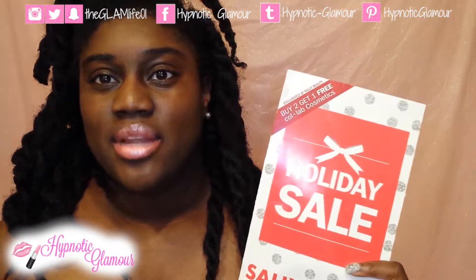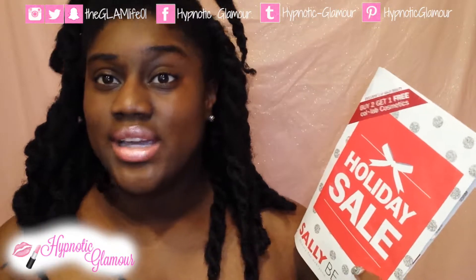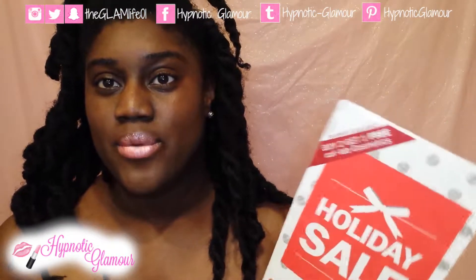Hi everyone, welcome back to The Glam Life. In today's video I want to share with you some of the great deals that Sally Beauty Supply has coming to us this November.